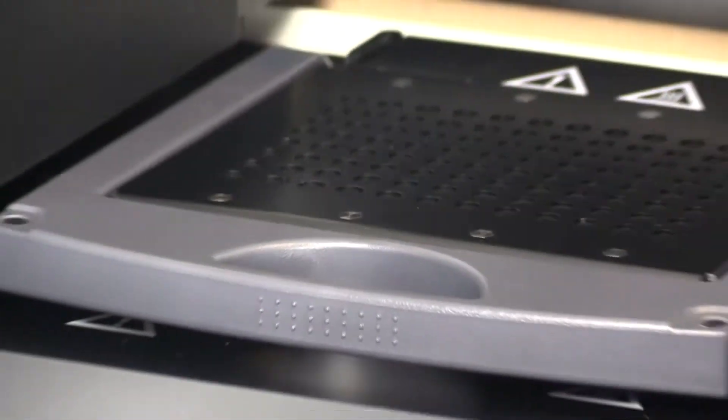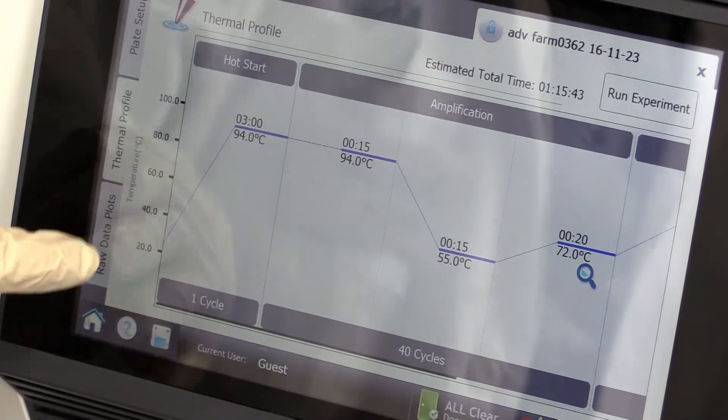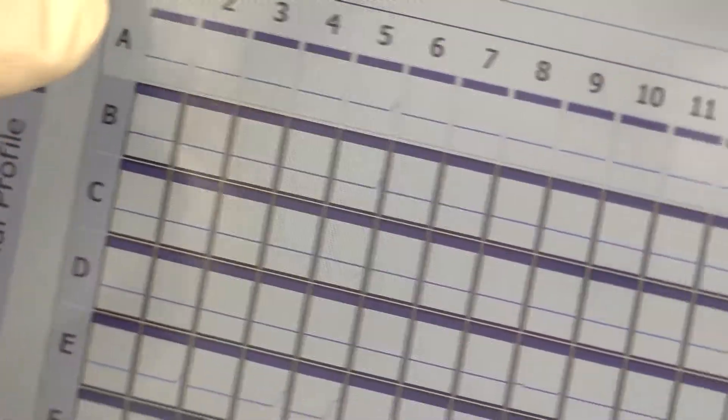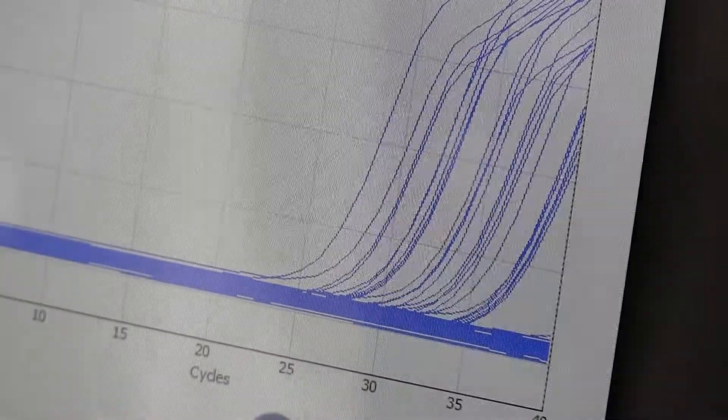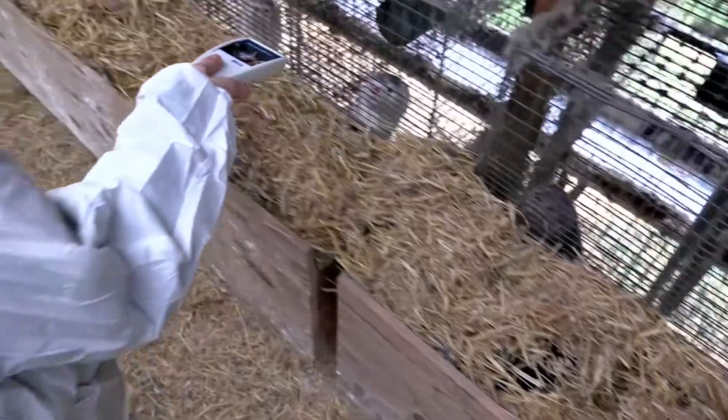If the test results are positive, it is possible to determine the type of Aleutian virus directly from the already collected air samples, since the positive test samples can be directly sequenced without the need for further test material.